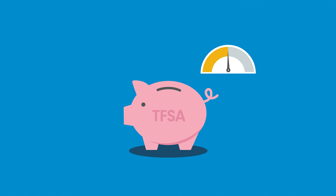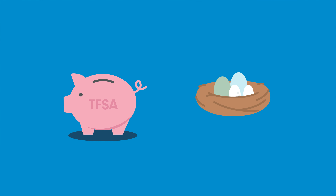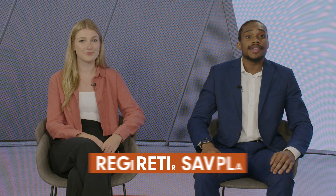Once you've reached the maximum contribution limit, you can move on to other account types, like a Registered Retirement Savings Plan, or RRSP. Let's talk about RRSP accounts — they are meant for investors to start accumulating savings for later in the future, most commonly for retirement.